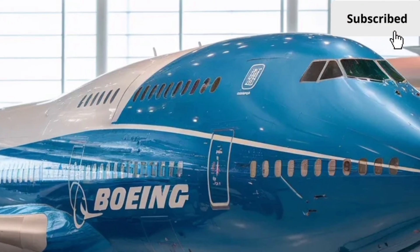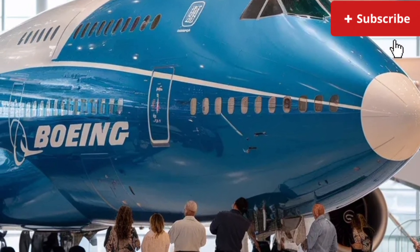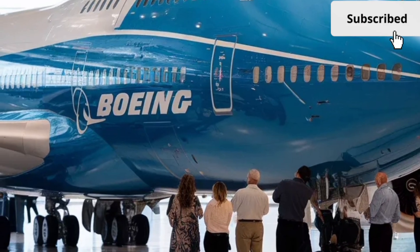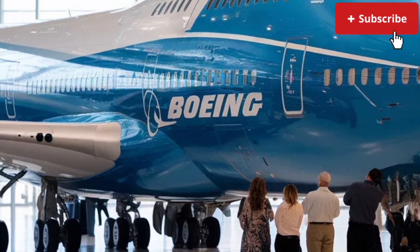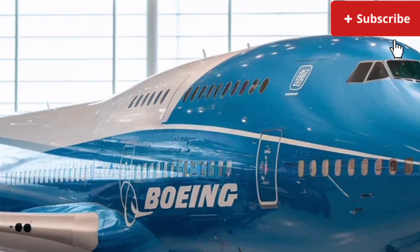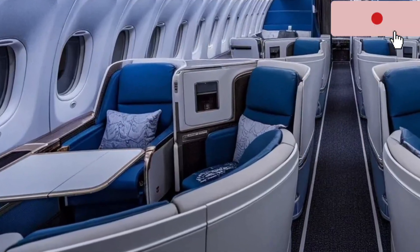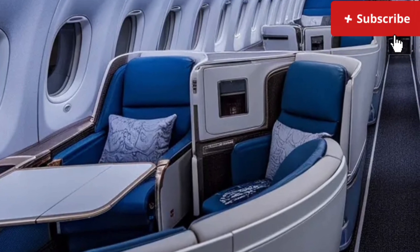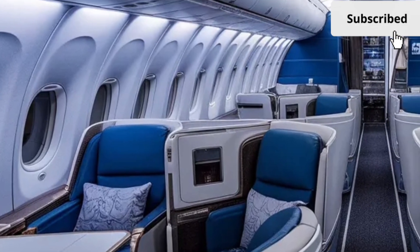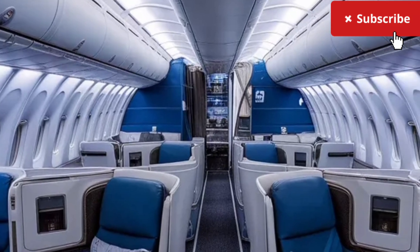Whether used for premium cabins, business lounges, or specialty airline configurations, this area stands out as one of the most attractive features the 747 still uniquely offers. Unlike some modern aircraft designed for very specific roles, the 2026 747 can serve multiple purposes — passenger travel, cargo transport, and specialized aviation missions.